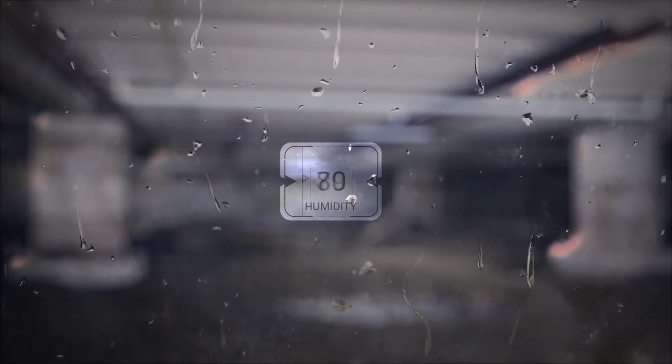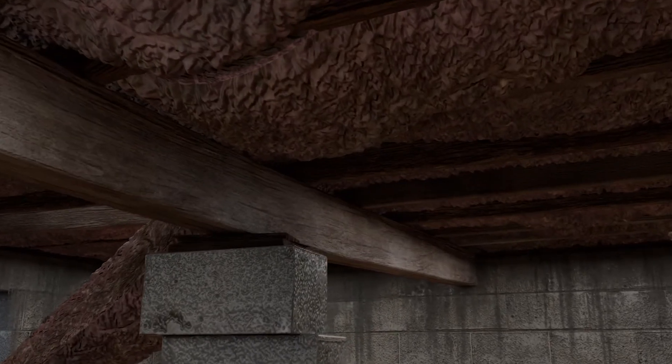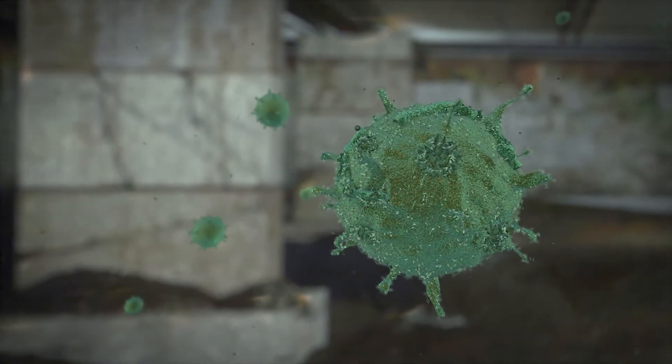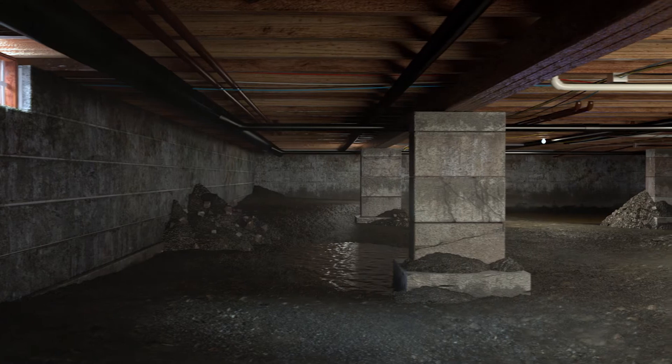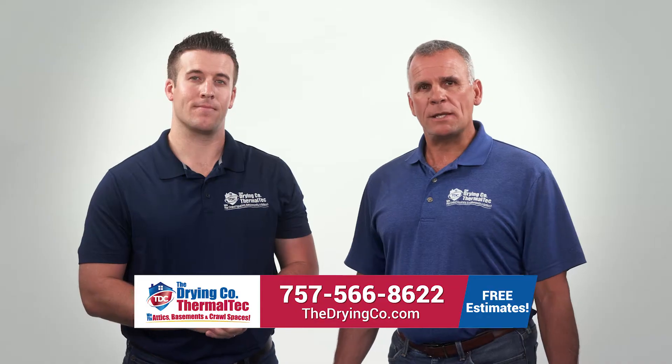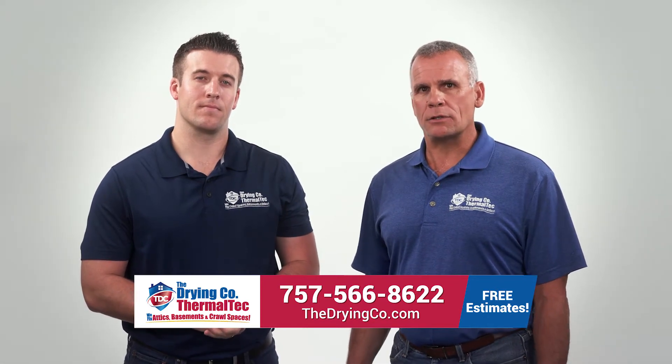Several things happen when moisture builds up in your crawl space. Insulation becomes saturated and begins to sag and fall, mold begins to grow on organic materials, floor joists begin to rot, and it creates an ideal environment for insects, critters, snakes, and termites. Crawl space vents just don't offer enough airflow to be effective in keeping your crawl space dry.